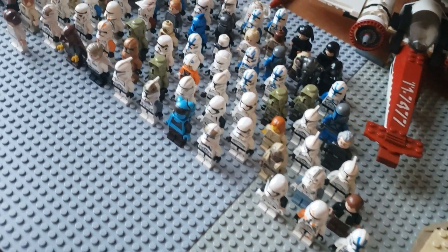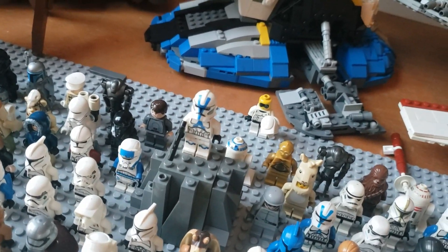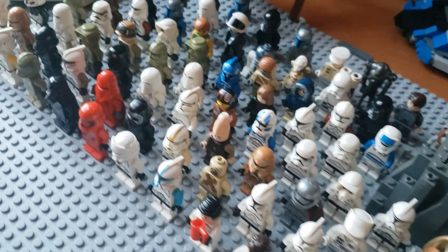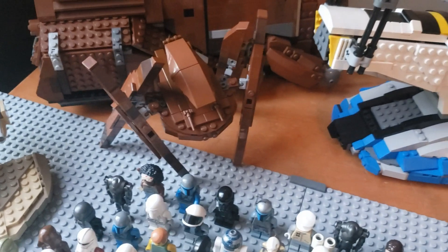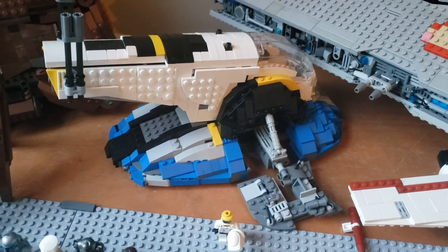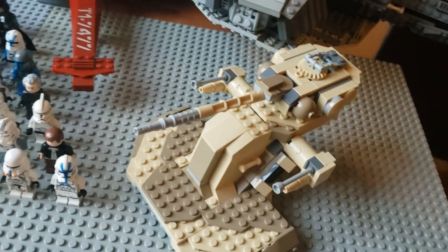And here are all the minifigs, up a little closer. You can see up on that pedestal is the 501st guy I have as my profile pic. And in the back you can see the custom builds I've made so far: the AAT, the Vulture Droid, the MTT, Slave I, of course the Venator, the Z95 Headhunter, and my second AAT.